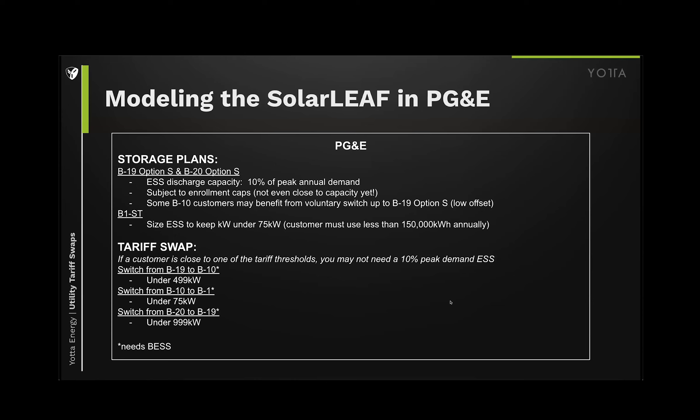Now we'll look at an instance in PG&E — a case study within that utility. I tried to break it up into three different case studies for three different building types and use cases to keep it varied. My goal is to help you understand what the tools are, how to use them, and think outside the box a little bit for the customer.